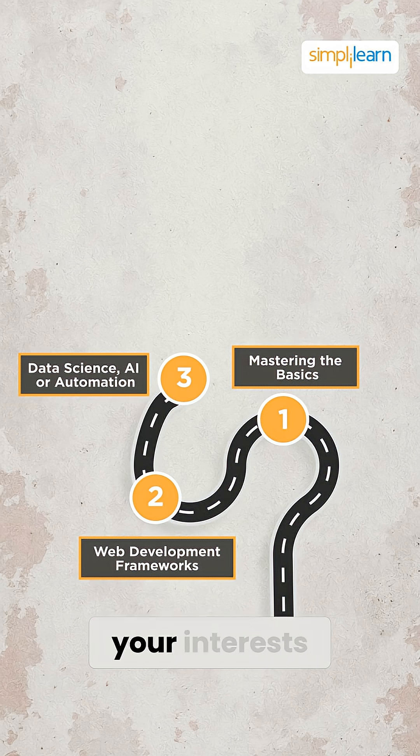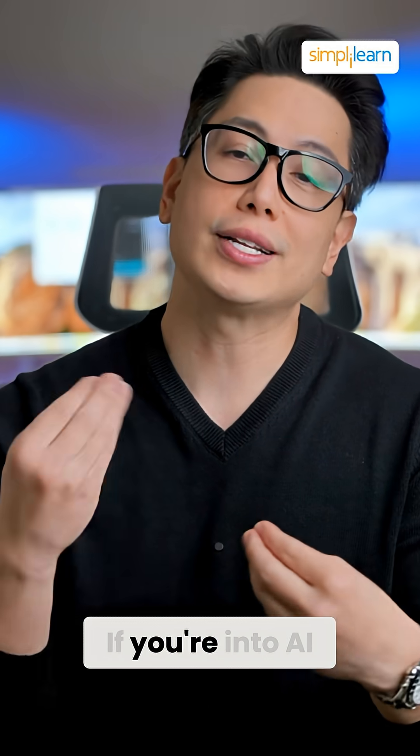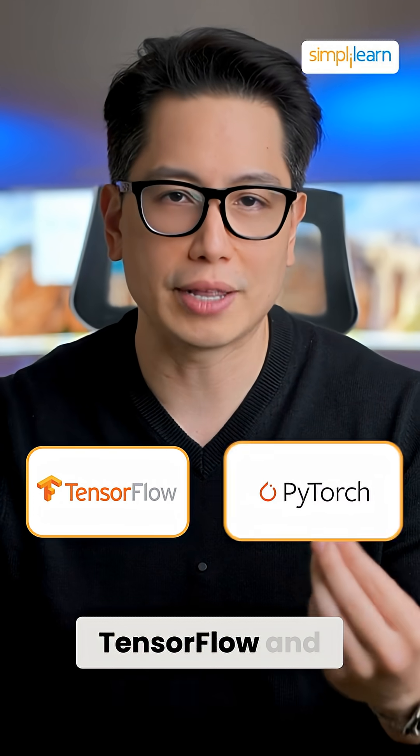Then, depending on your interests, you might want to focus on data science, AI, or automation. If you're into AI, learn TensorFlow and PyTorch.